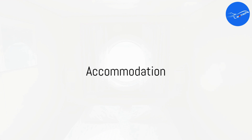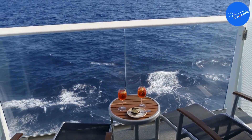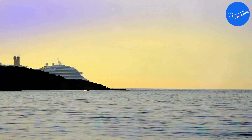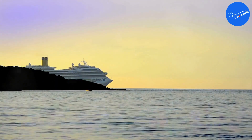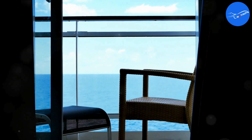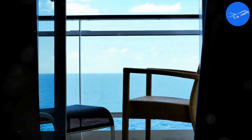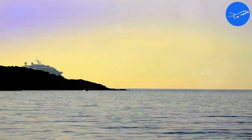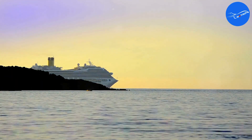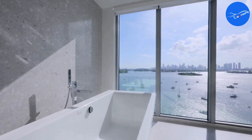First things first, let's talk about our home away from home: the suites. The Seven Seas Splendor does not compromise on accommodation. Every suite is a marvel of design and comfort, boasting high-quality furnishings and thoughtful amenities. With no standard cabins on board, each guest is treated to their own private balcony offering breathtaking ocean views. We especially love the oversized marble bathrooms and the private balcony with a seating area.